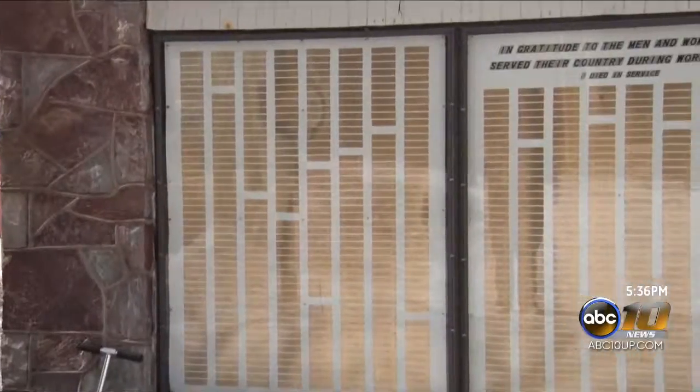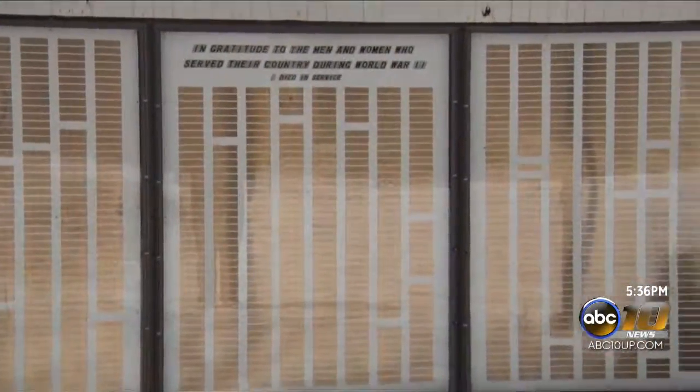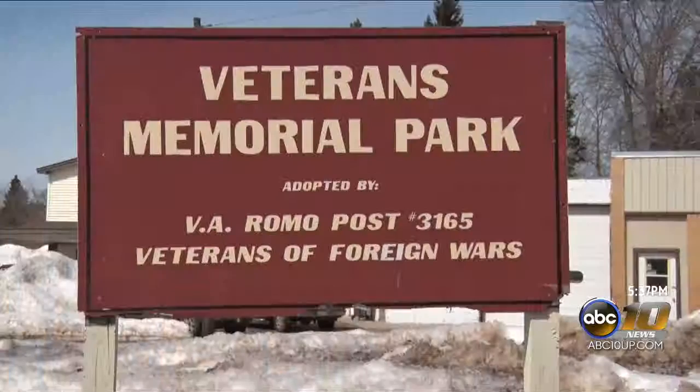You can help out with the funding of the project by donating online. Links can be found on our website at abc10up.com.